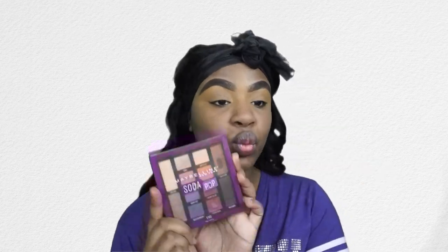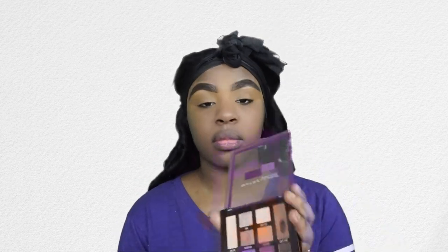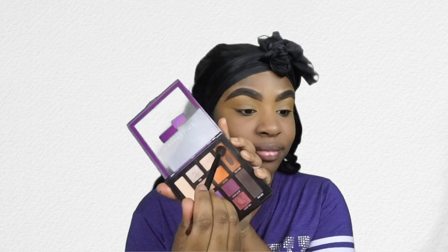Now I'm just blending out that concealer with a fluffy dome brush. Then I'm setting that concealer with Black Radiance loose powder in Banana. As you can see I'm just using a really big fluffy brush — the same brush I used to set my entire face — because not much powder is needed.